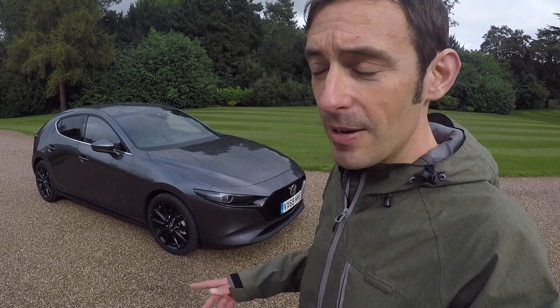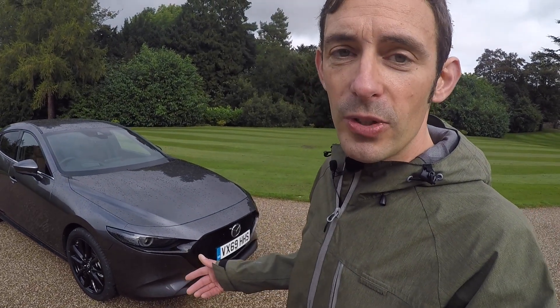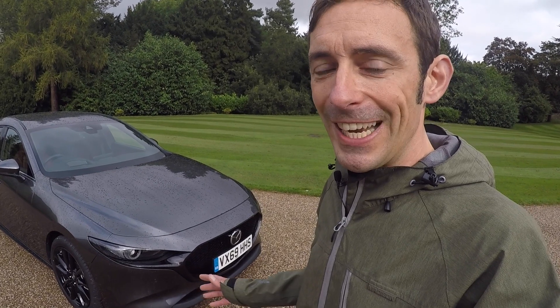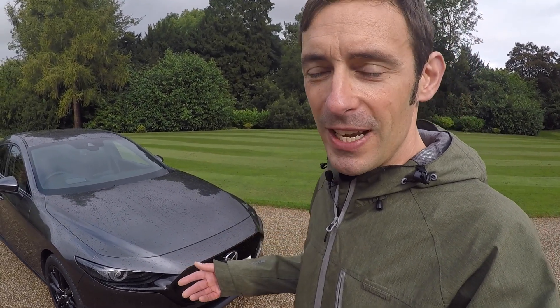Sounds like a backward step, really, doesn't it? But it's not. This is really interesting technology. What has Mazda done? Well, it calls it spark plug controlled compression ignition, and bear with me because explaining this in simple terms is not easy.